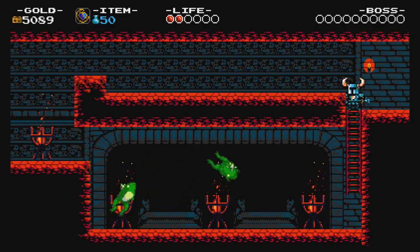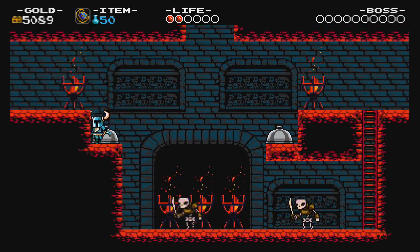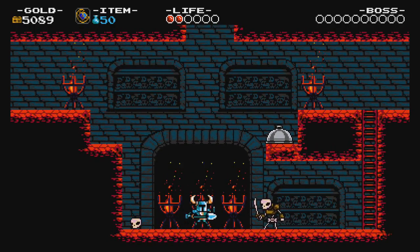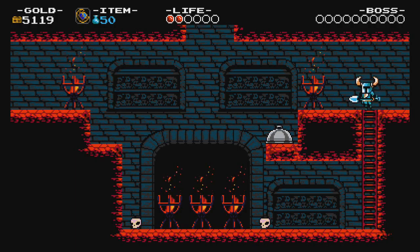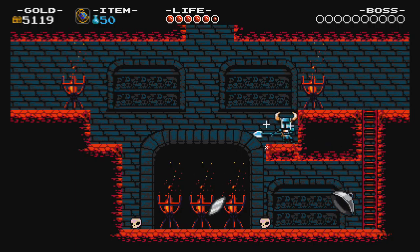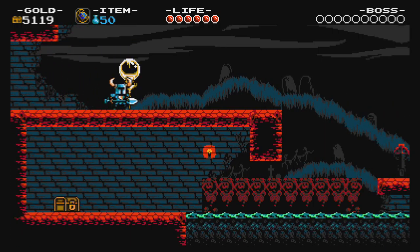Whenever he'd find one, they were tiny — like an inch and a half long at the most, maybe an inch, usually smaller. He would bring them in a little container...